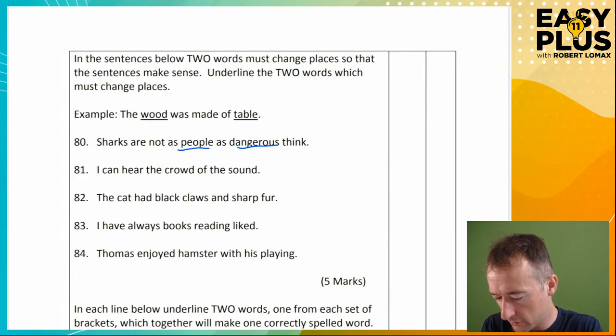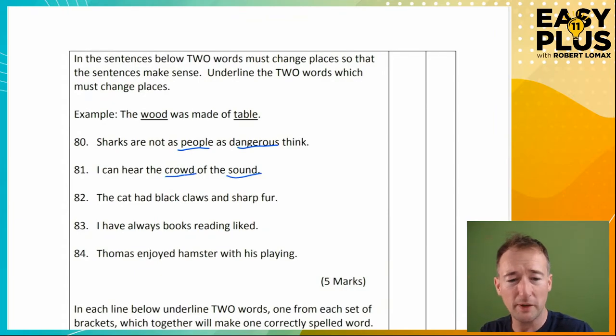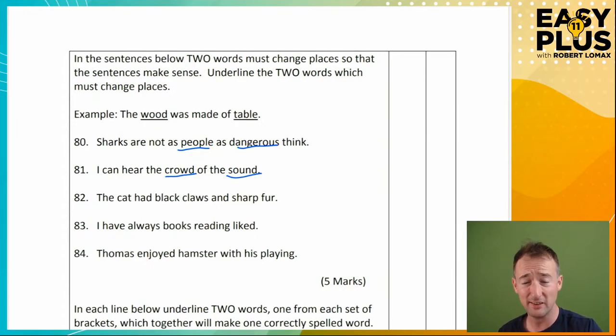Let's try the same thing on question 81: 'I can hear the crowd of the sound.' 'Of' maybe? I can hear the crowd of the sound... maybe swap 'sound' and 'of'? Not quite. Well, hang on — 'sound' is a noun. What are the nouns we've got? Crowd. They might be swappable. 'I can hear the sound of the crowd.' Got it. This one is a little bit like what I spoke about — you don't immediately think that 'crowd' is in the wrong place. It's only when you've read on that you look back and realise it might need changing. Even though 'I can hear the crowd' makes sense in its own right. So you need to be flexible.